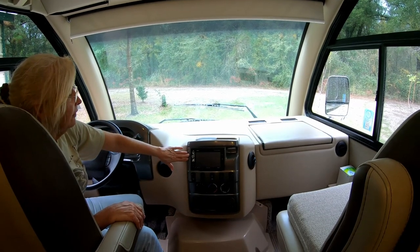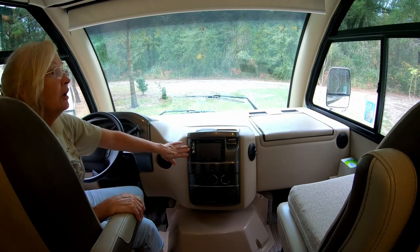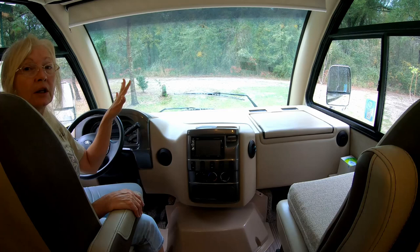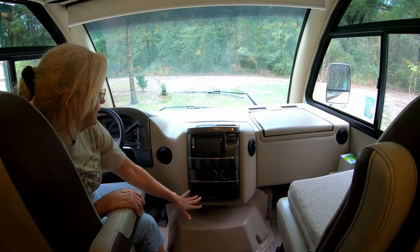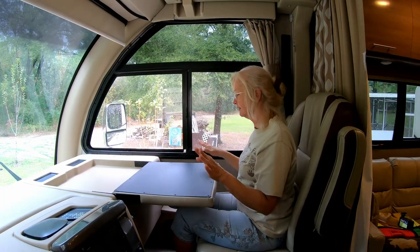We have the camera system here, the radio — it works pretty good — a backup camera, and cameras on each of the mirrors when you're changing lanes so you can see behind you. All the control panels are here along with the heat. Now on the passenger side there's a nice computer desk.